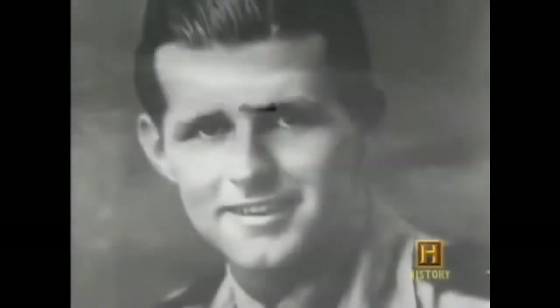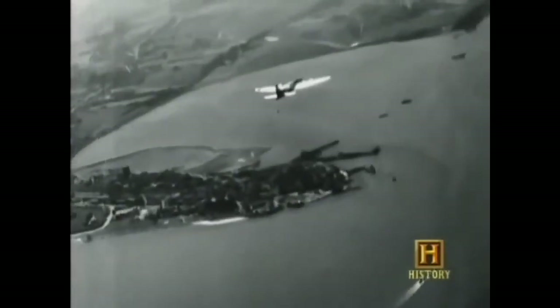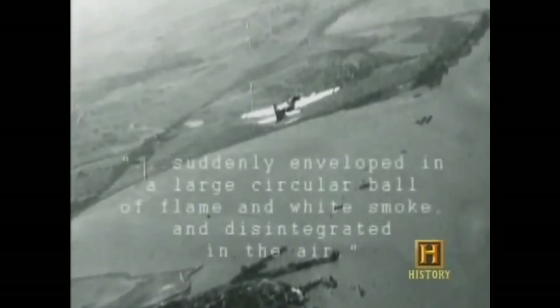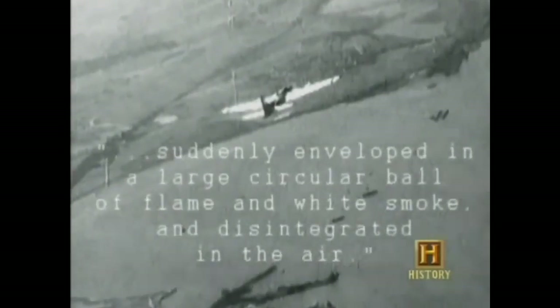On August 12, 1944, Kennedy took off on mission number three. Joe Jr.'s mission should have been a really short one — he and his co-pilot Wilfred Willey just needed to take the bomber off, get it into straight and level flight, and then bail out. While they were still over Britain, there was a premature detonation. As a secret report said, the plane was 'suddenly enveloped in a large circular ball of flame and white smoke and disintegrated in the air.' The bodies of Kennedy and his co-pilot were never found.